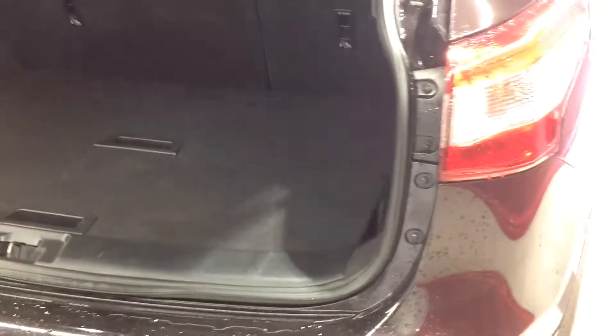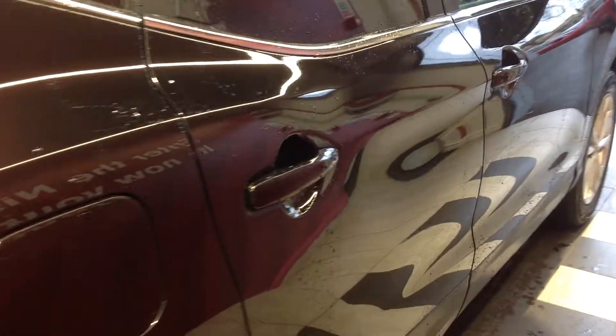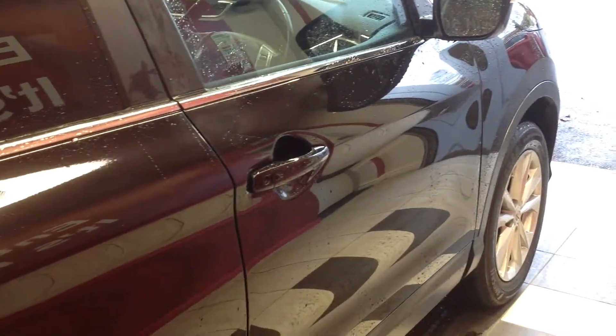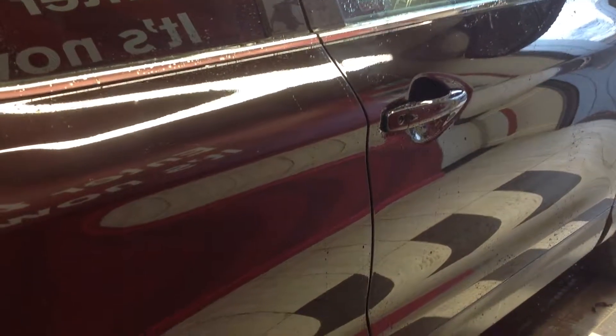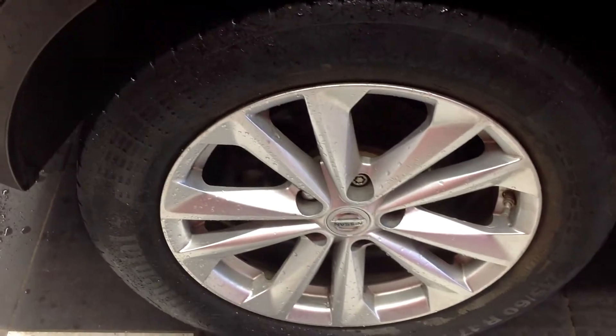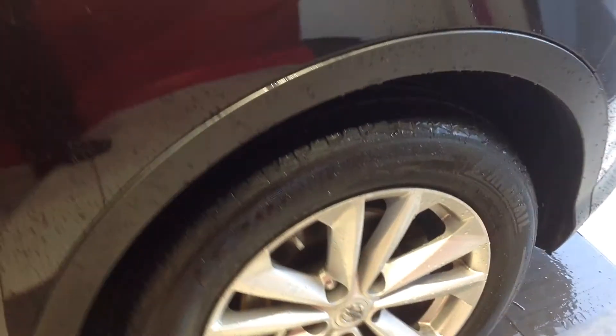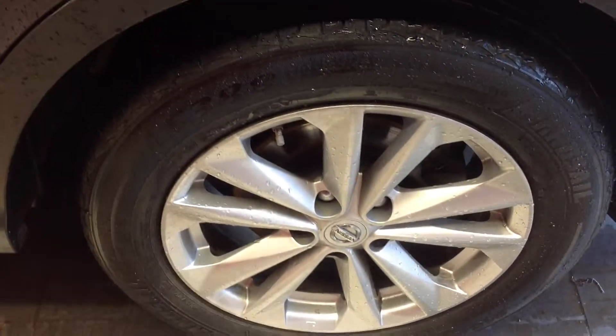Walking around now to the off-side of the car, again just going down the panels, there doesn't appear to be any car park dents — just a very few light scratches which could polish out no problem at all. Coming down now to the off-side rear alloy wheel, that one too is in very good condition, and walking along to the off-side front alloy wheel, that one too has no curbing or flaking.